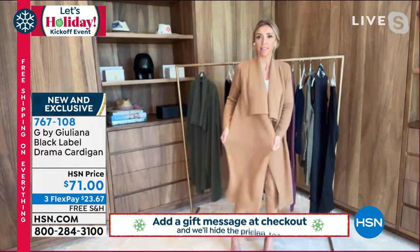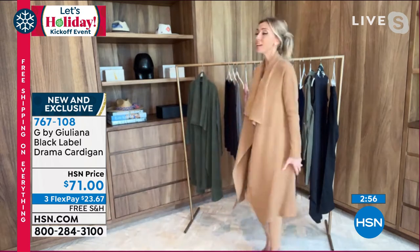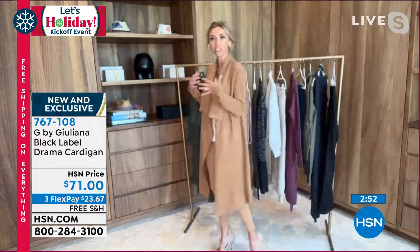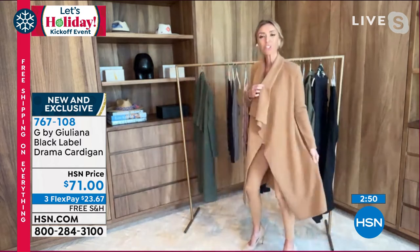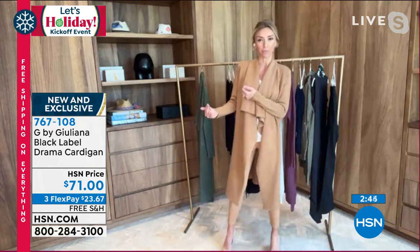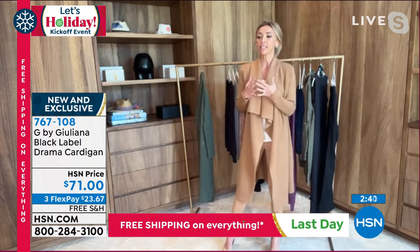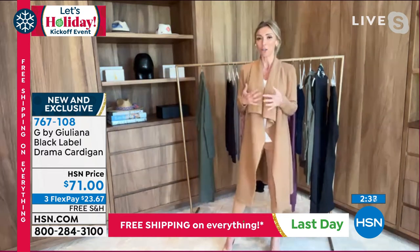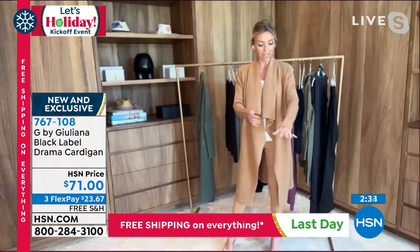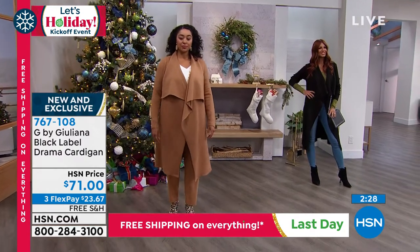There is nice stretch in this as well — so you get the comfort, you get all the fashion. I was just actually walking to put this one back and I caught a glimpse of myself — you look like a million bucks in this. This is truly, like we were talking about the poncho at the top of the show which is that same beautiful sweater knit — this is that piece that just looks very expensive. It looks like you spent hundreds of dollars on this piece.